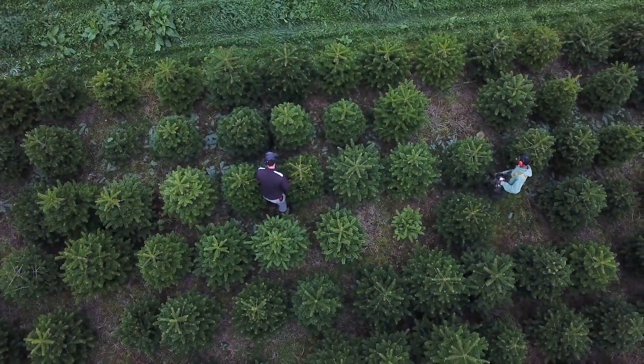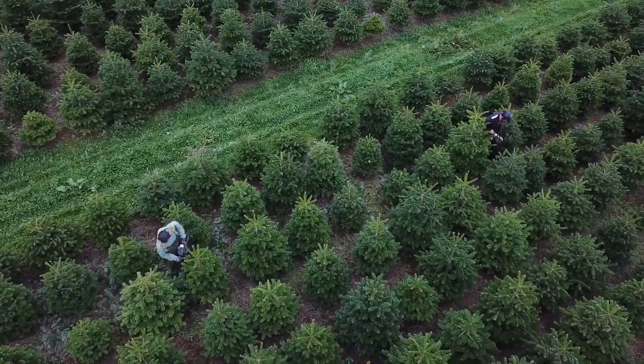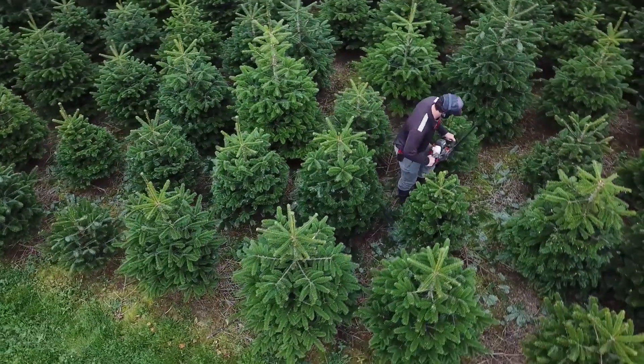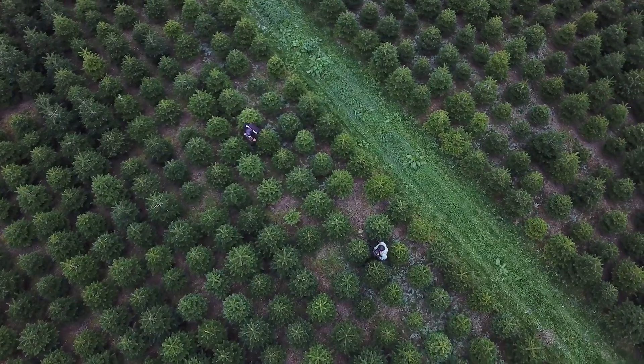A six foot tree takes on average 10 years to grow. Our teams work hard all year round, tending to each tree individually, fertilising and pruning to make the best trees we can for you.